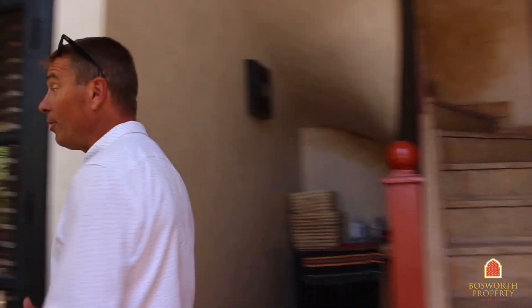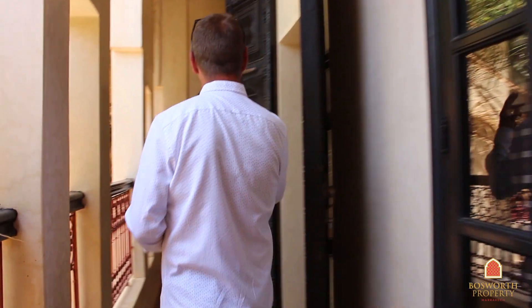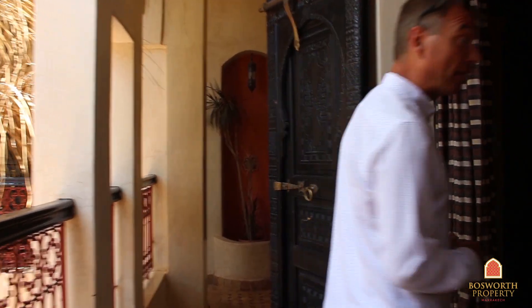Here we are on the first floor, along this corridor — three and a half meters high, absolutely gorgeous, with lots of tadlec and lots of zellij tiling.